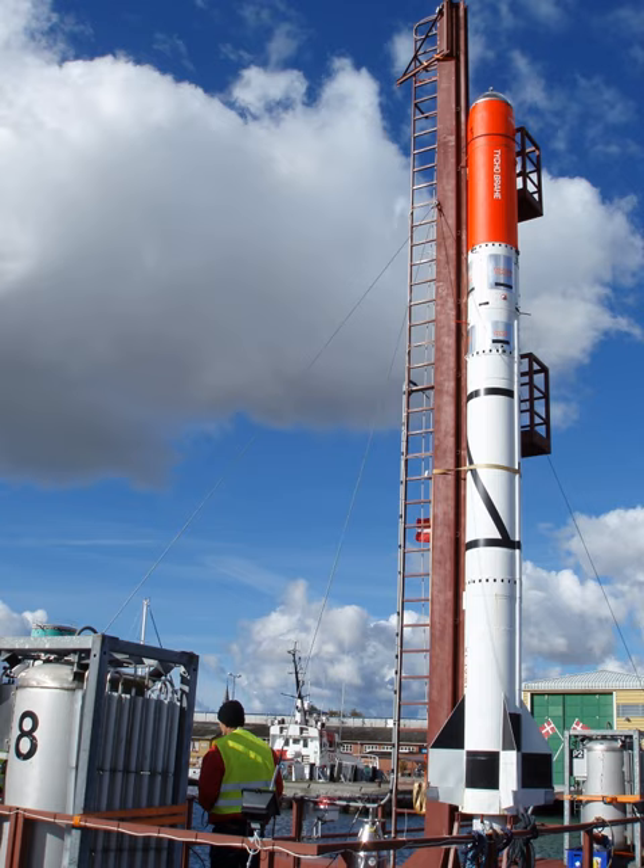On Tuesday 31 August 2010, the UC-3 Nautilus pushed the launch platform Sputnik carrying the rocket and spacecraft from Copenhagen towards the launch area near Nexo, Bornholm. A launch attempt was made on Sunday 5 September 2010 at 1443 Central European Time (1243 UTC), but this was a failure due to a stuck LOX valve.